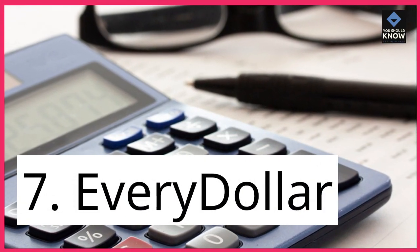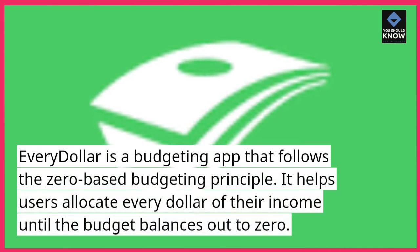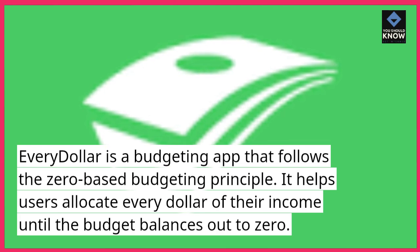7. EveryDollar. EveryDollar is a budgeting app that follows the zero-based budgeting principle. It helps users allocate every dollar of their income until the budget balances out to zero.